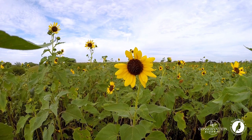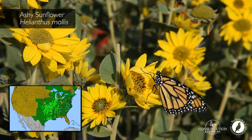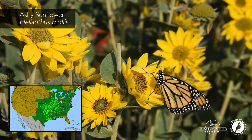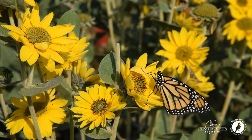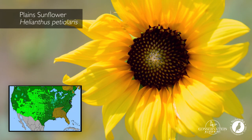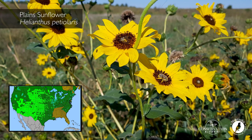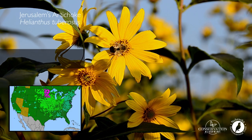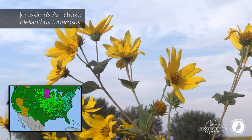Some of the key options available for the Midwest and Great Plains include ashy sunflower — a species that forms a colony and tends to remain in plantings long after other wildflower species have dropped down. Plains sunflower is an early successional species that will show up immediately and performs well on poorer soils. Jerusalem artichoke is a late flowering species that will do well in moist soils.